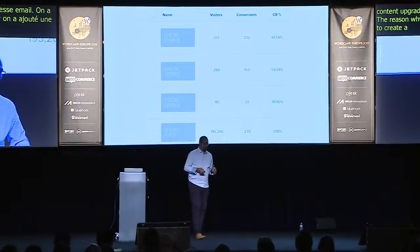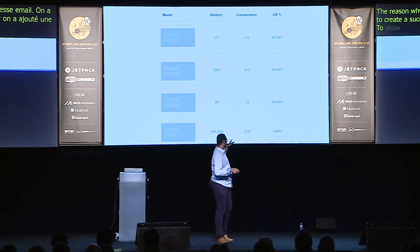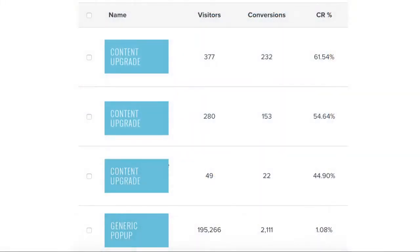We went back and added a PDF checklist of things you can do to create a successful content upgrade — and that's why it says 'updated.' These things work really well. A generic pop-up on a website converts at about 1%, whereas content upgrades — because they're so relevant — convert in double digits, like 30%, 40%, or even higher.